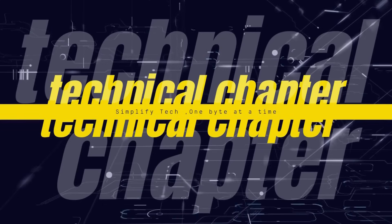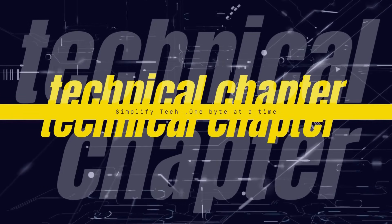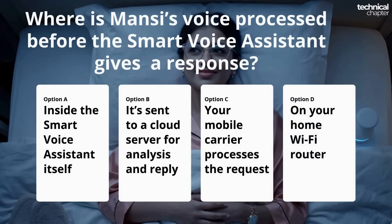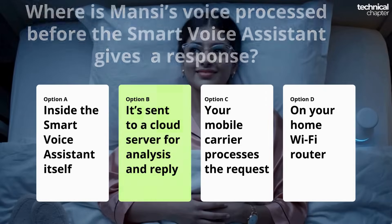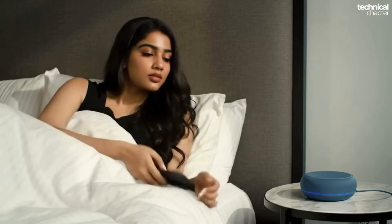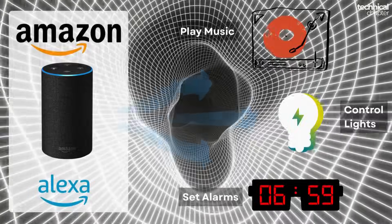In the last chapter I left you with a quick quiz — I asked where exactly is your voice processed before the smart voice assistant replies back. The right answer is it actually gets sent to a cloud server where the analysis happens, and then the smart voice assistant gives you the response. Let's break it down step by step.